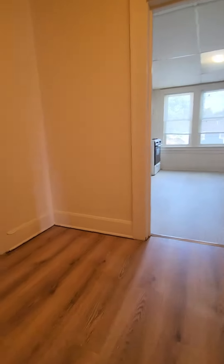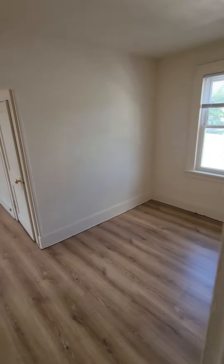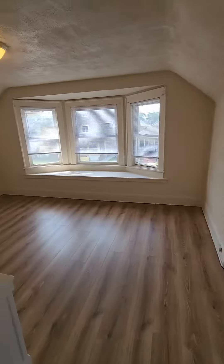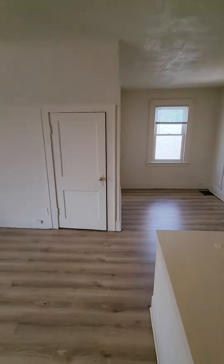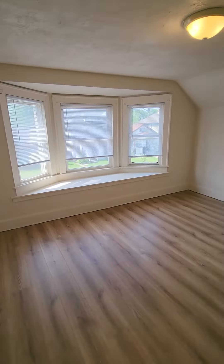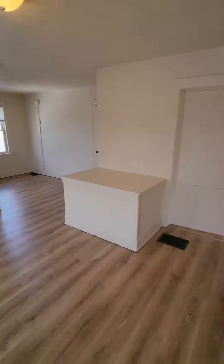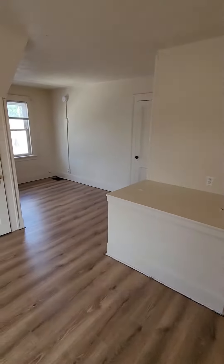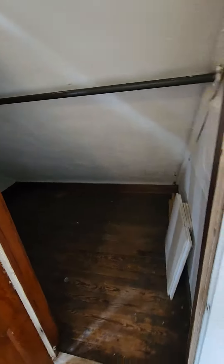Coming up here, we're going to turn left right into our first bedroom. This one's the biggest of the two. It's huge — you won't have a problem fitting any kind of bed set in here. Plenty of room. You've got that corner over here and then this whole area in the front. Big closet area with tons of storage space in there.